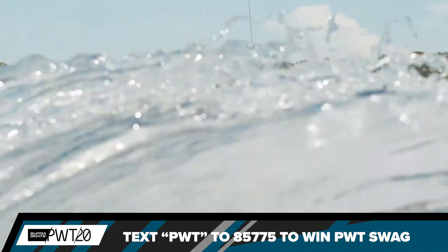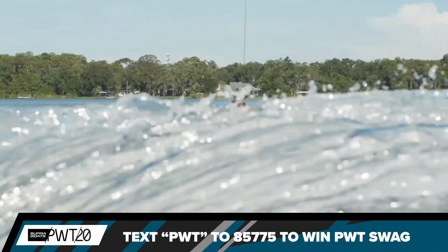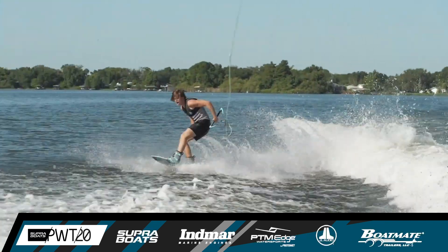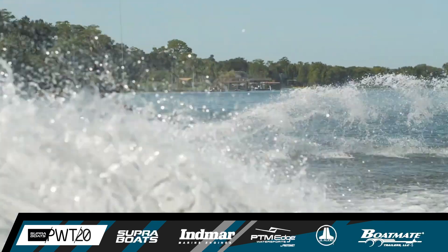Puts him into that switch stance position for one more trick in on the heels. Popping it around, toe side in with the Pete Rose. Nicely done — a whole lot of style, doing it his own way.